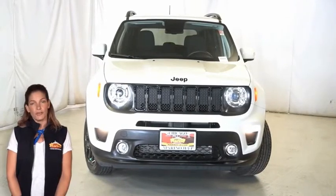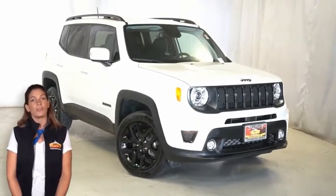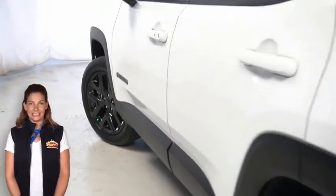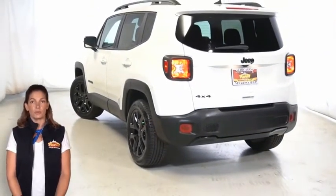Take a look at this certified pre-owned 2019 Jeep Renegade Latitude 4x4 in Alpine White with high-intensity discharge headlamps, gloss black exterior accents, 18 inch gloss black wheels, and exterior mirrors with supplemental signals and premium door trim panels.